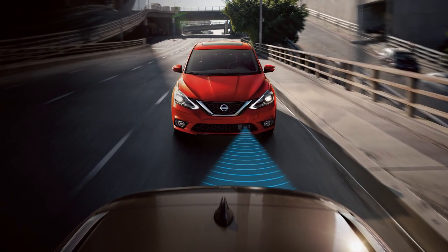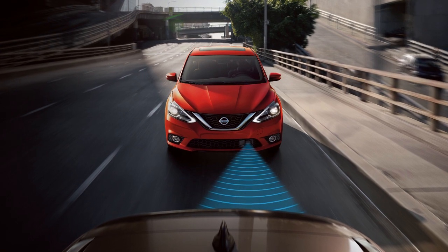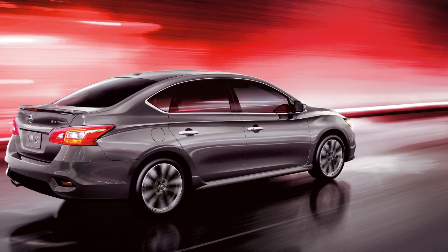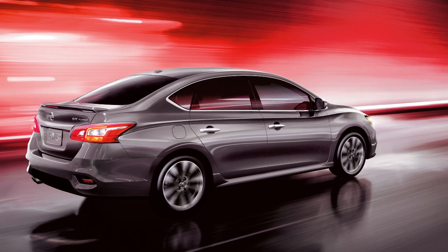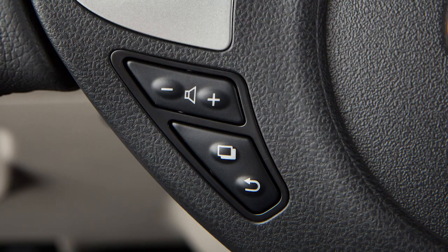If the risk of a collision with the vehicle ahead becomes imminent, the system applies harder braking automatically. Depending upon the circumstances of the situation, the system may not eliminate the possibility of a collision but may reduce the severity of a collision.